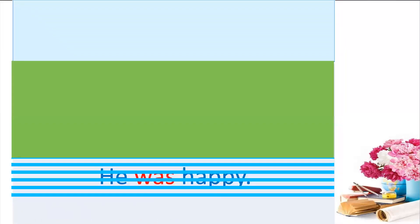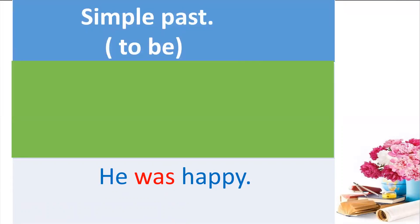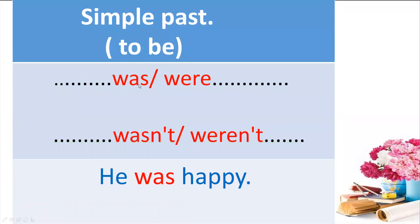Now see — 'He was happy.' Look at the red words. What about 'was'? We call it simple past of to be. So simple past of to be: we have 'was' or 'were.' And in the affirmative and negative we have 'wasn't' or 'weren't.' Okay, very good.